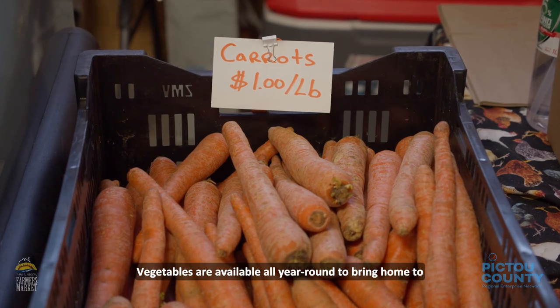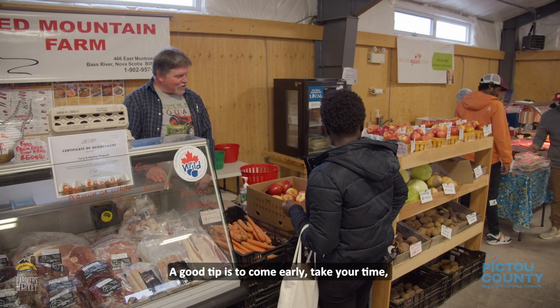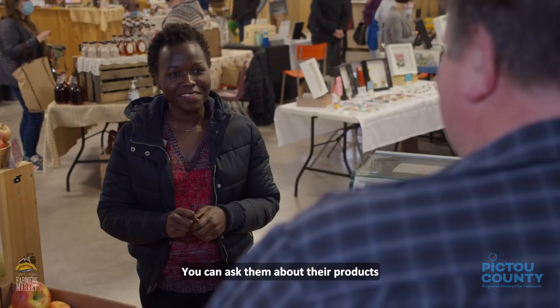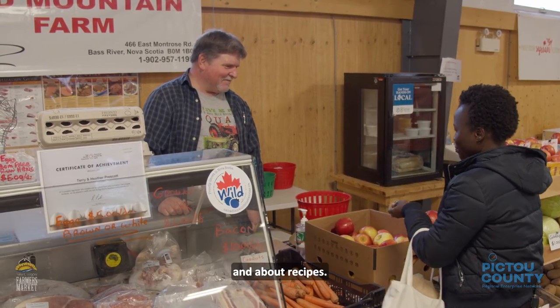Vegetables are available all year round to bring home and create your own delicious dishes with fresh ingredients. A good tip is to come early, take your time, and ask vendors questions. You can ask them about their products, about a specific vegetable, or about how to cook certain vegetables and recipes.